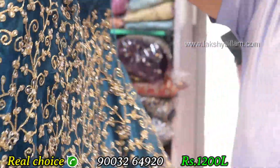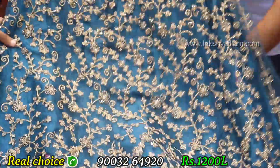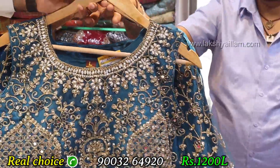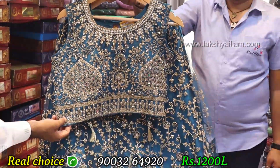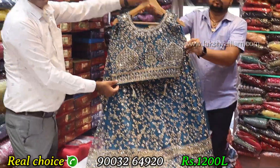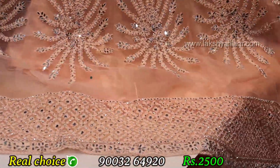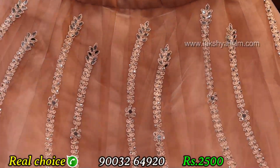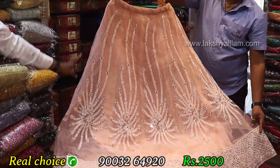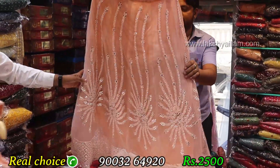Back design — only thread work on back, stone with mirror work on front. Same design front and back, full mirror work with stone work. Back side same design top.